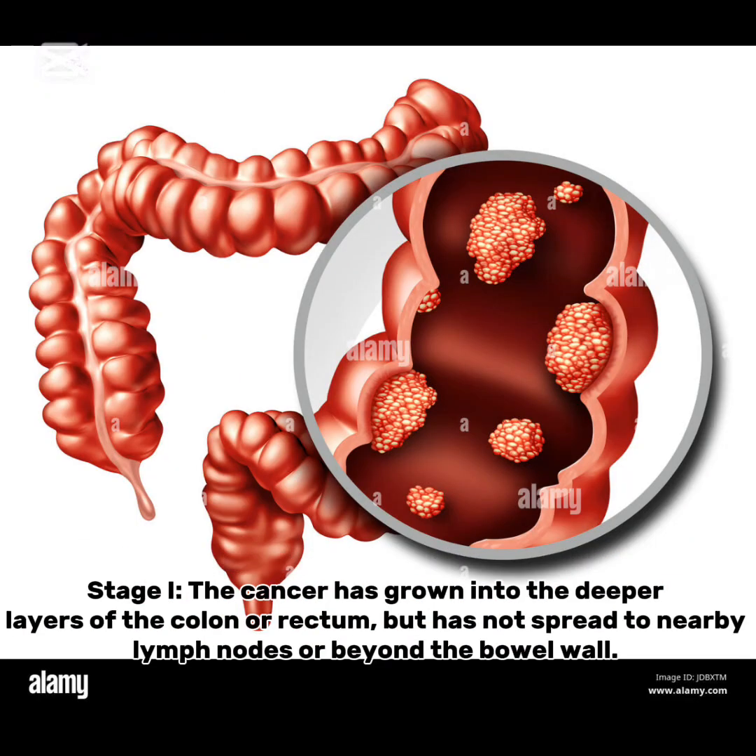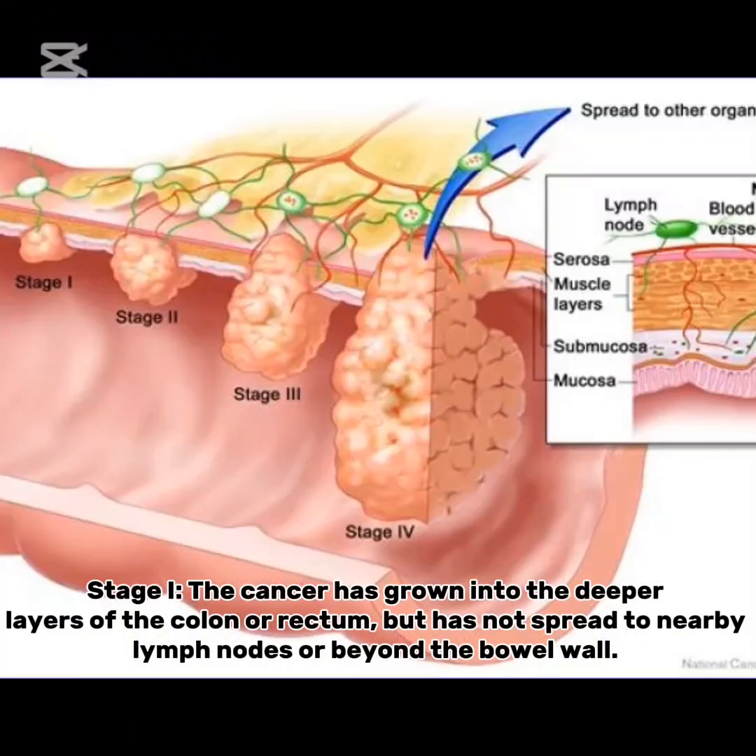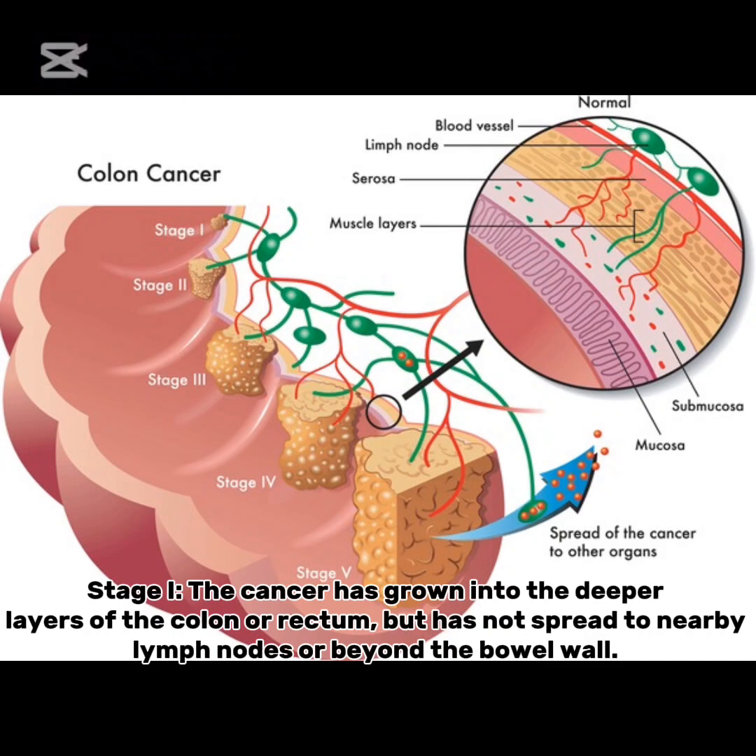Stage 1: the cancer has grown into the deeper layers of the colon or rectum, but has not spread to nearby lymph nodes or beyond the bowel wall.